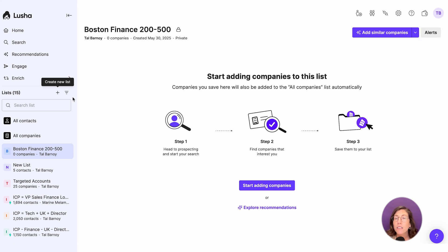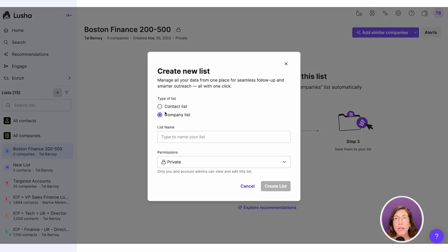Now let's look at a contact list. Create a dedicated list for the types of personas you usually reach out to and include a specific location, seniority, department, and title. Here, I will go with VP level, in sales, and also based in Boston.